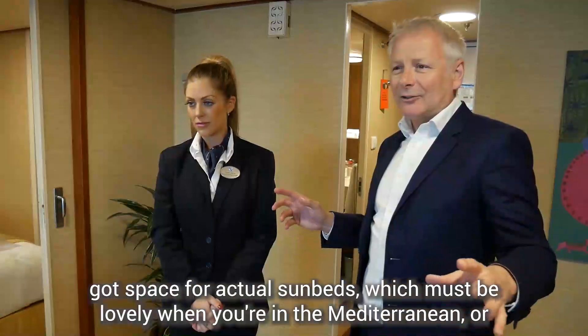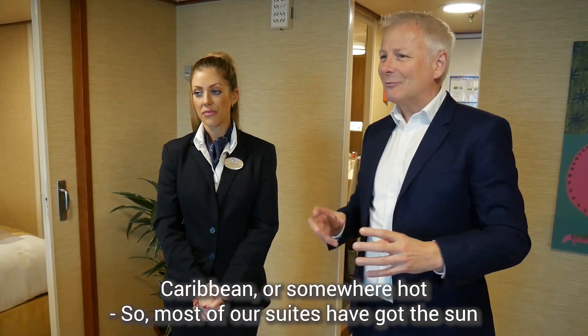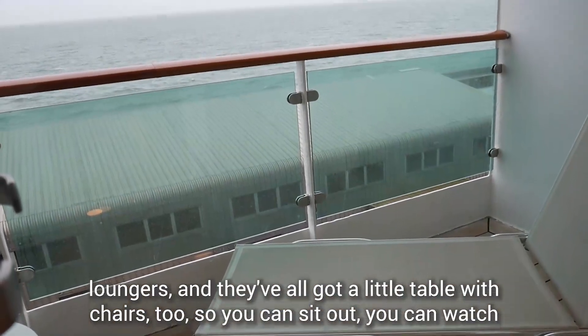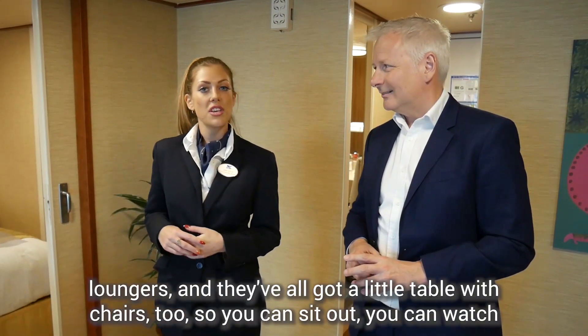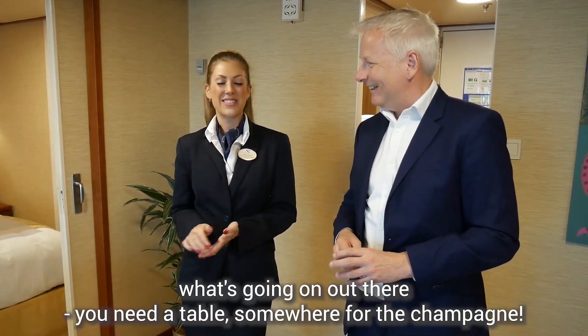What I love about the balconies is you've got space for actual sunbeds, which must be lovely in the Mediterranean or the Caribbean somewhere hot. Most of our suites have sun loungers, and they've all got a little table with chairs too, so you can sit out and watch what's going on. You need a table somewhere full of champagne — yeah, exactly!